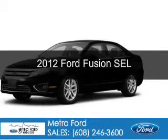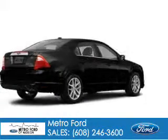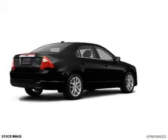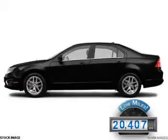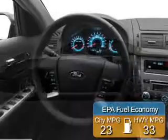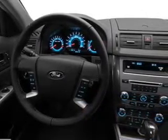This is a used 2012 Ford Fusion powered by front-wheel drive, a 2.5-liter four-cylinder engine, and a six-speed automatic transmission. With fewer than 25,000 miles, this vehicle has a long road ahead. Great fuel efficiency saves you money by requiring fewer trips to the gas station.